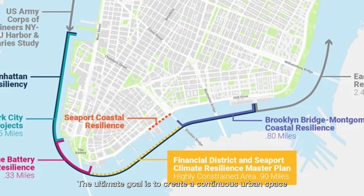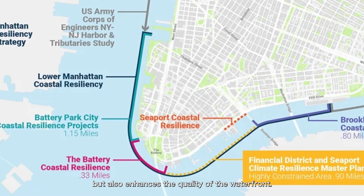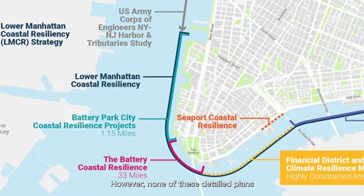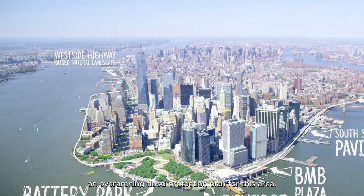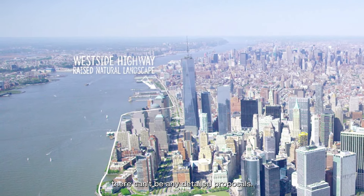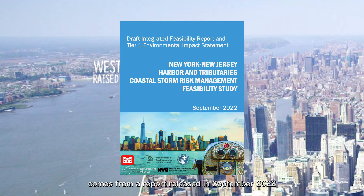The ultimate goal is to create a continuous urban space along Manhattan's waterfront that not only provides flood protection but also enhances the quality of the waterfront. However, none of these detailed plans currently include Hudson River Park, because there isn't yet an overarching flood protection plan for this area. Without a master plan, there can't be any detailed proposals. The most relevant update related to Hudson River Park comes from a report released in September 2022 by the U.S. Army Corps of Engineers.